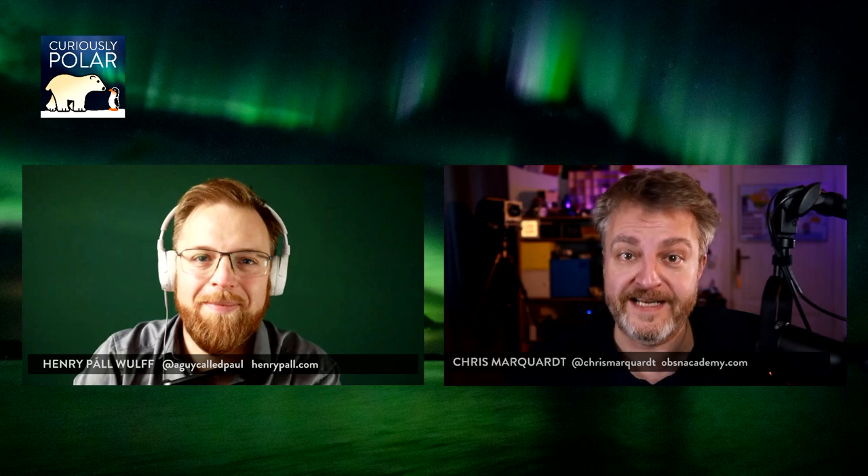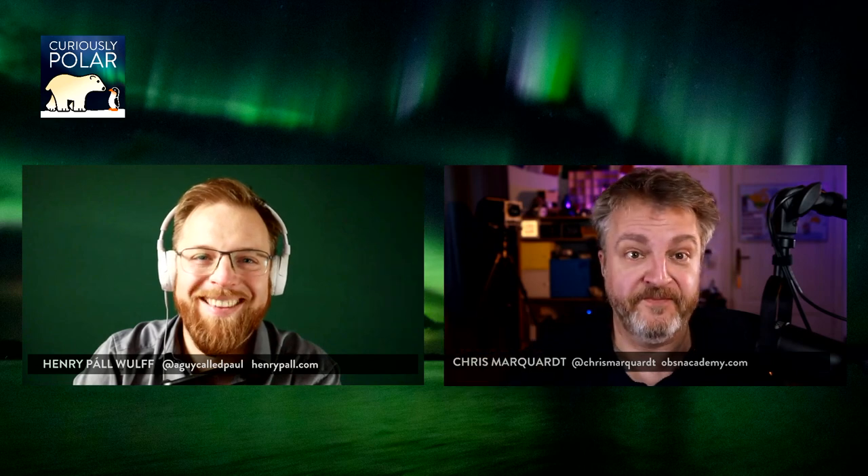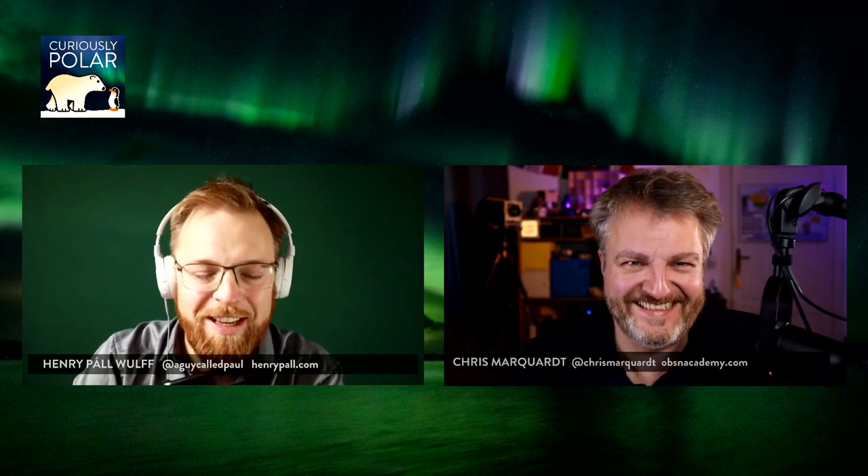Hello and welcome back to Curiously Polar, the show about everything very north and very south. My name is Chris Bockwert and this is Henry. Hello, how are you today?